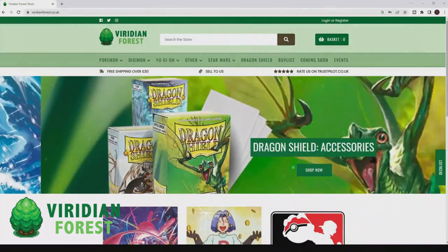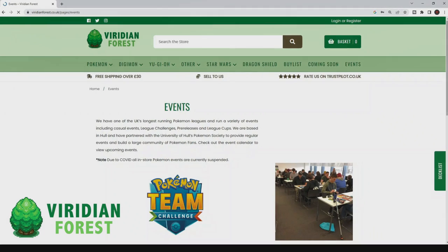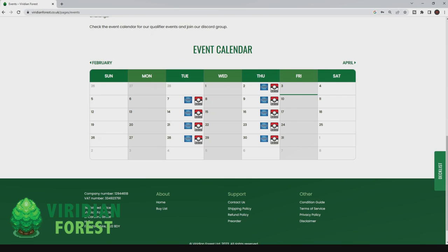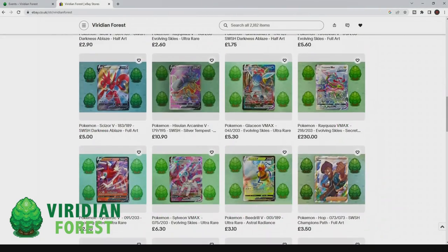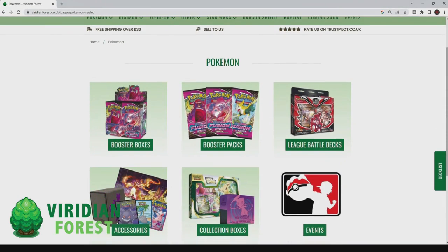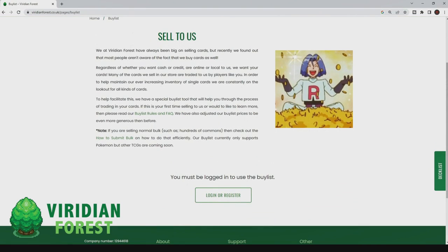The first smaller store is Viridian Forest, a brick and mortar store located in Hull. They have a five-star rating on Trustpilot and offer free shipping on orders over £30. They host tournaments and pre-release events for new sets. They started off as one of the biggest stores on eBay for Pokemon cards and have a massive history of selling singles there. They sell sealed product and singles on their website and still sell singles on eBay. You can also sell them your singles or other cards, and I've done this many times to get money back or store credit for upcoming TCG releases.